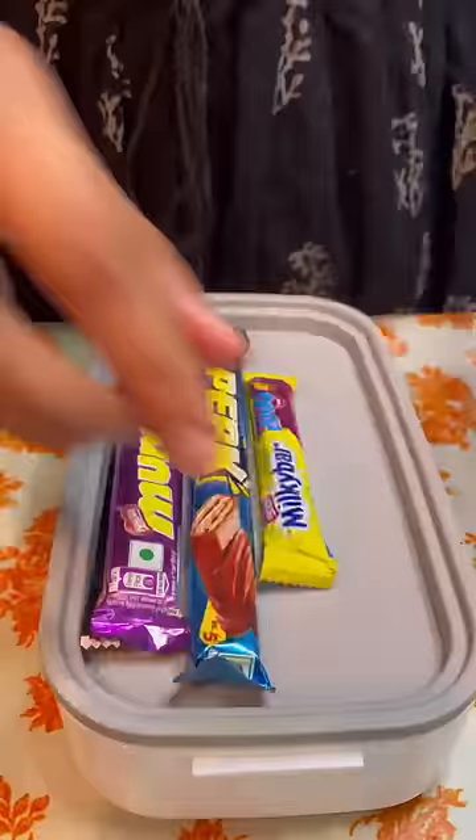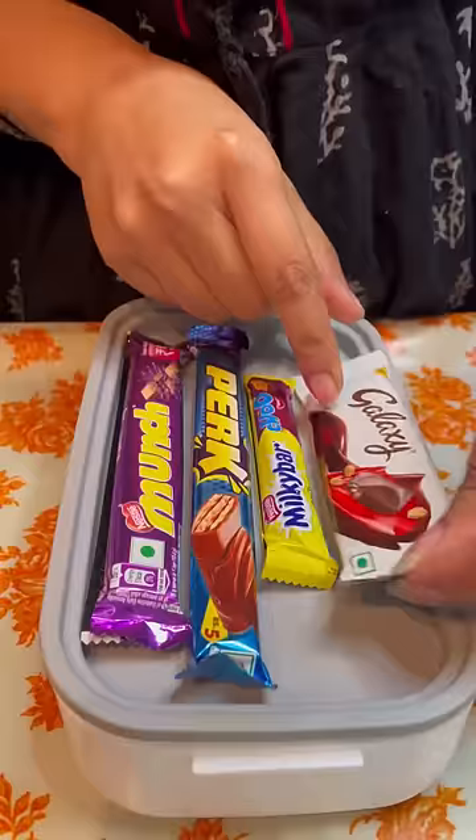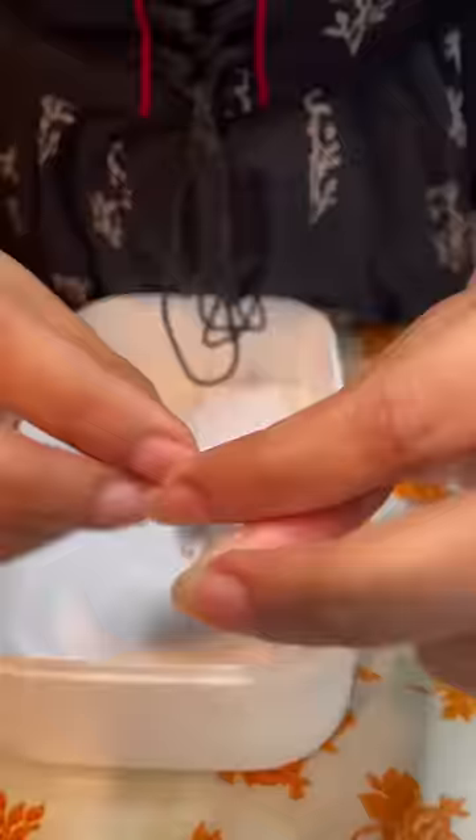The bottom part — we have two chocolates. Then I will put it in the upper part. Because it is white, we will adjust here. Then we will put something else. Then I will put dairy milk and galaxy.